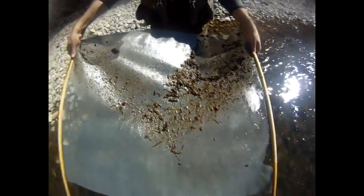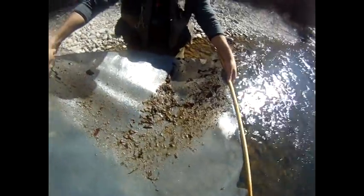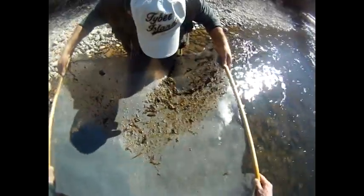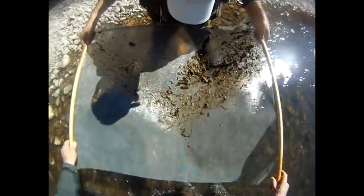We've got some big golden stones, Pteronarcys, sculpin. Look at that huge crane fly larva — that is amazing. Where's the crane fly larva? It's a small sculpin. There's a big sculpin right there. It's a crane fly right next to him. See how big it is? It's huge.